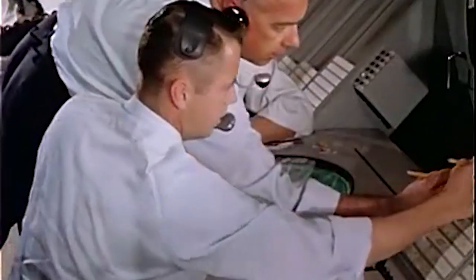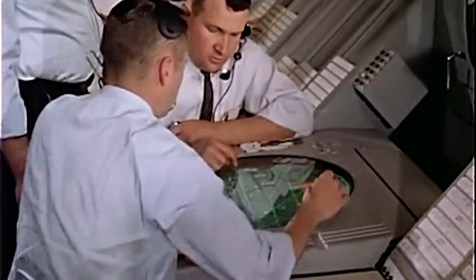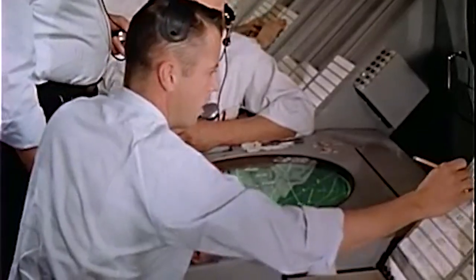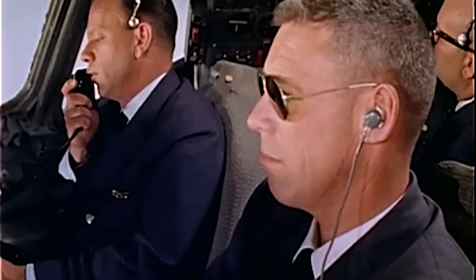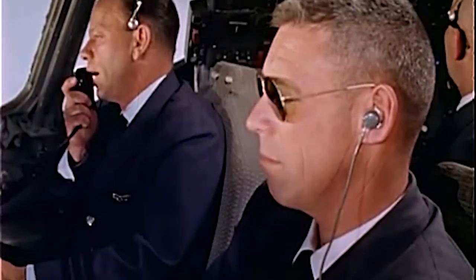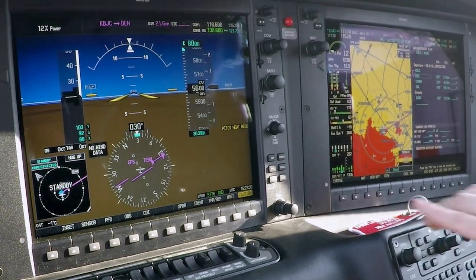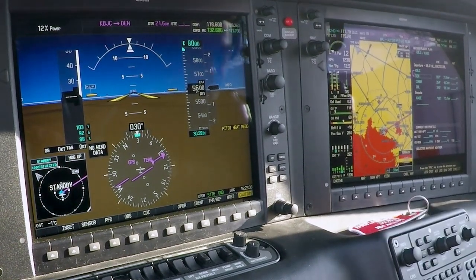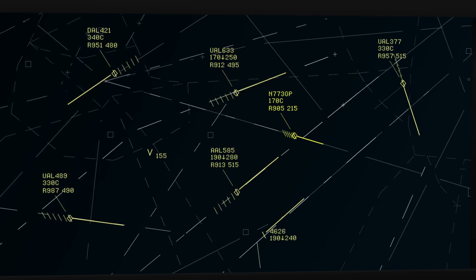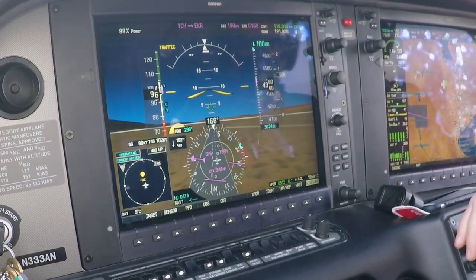Not too much has changed. The system started out with two numbers ranging from 0 to 7 — for example, United 837, reply code 21. Today's system uses four numbers, still ranging from 0 to 7. Mode C added altitude information to the mix, so ATC can see your position and your altitude. Under Next Gen, ADS-B supplements your transponder with GPS data to improve accuracy.